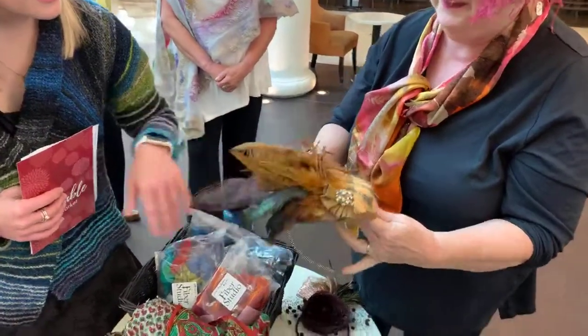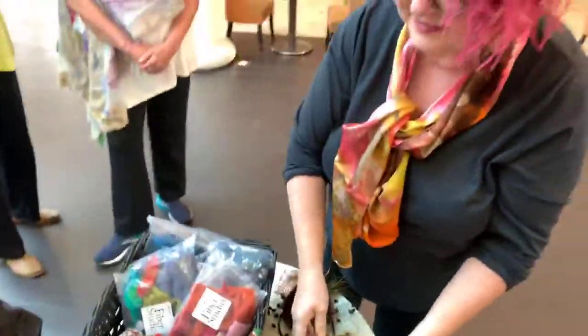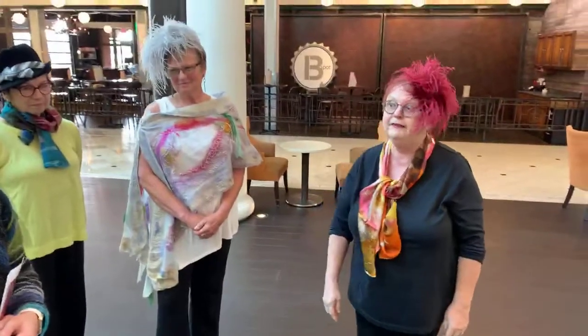Really? So that's really fun. That is so neat — it has a feather on it, just beautiful. And you'll be there on Sunday with all your creations. Absolutely.